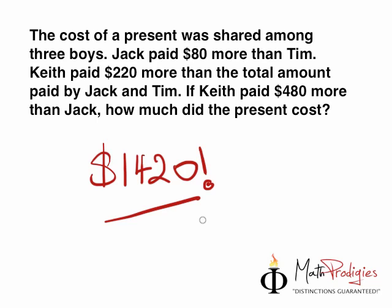So let's take a look at this question — it's actually a very simple question. The cost of a present was shared among three boys. What you must do is underline Jack, who paid $80 more — circle that — than Tim. Keith paid $220 more than the total amount paid by Jack and Tim. Keyword here is 'total.'